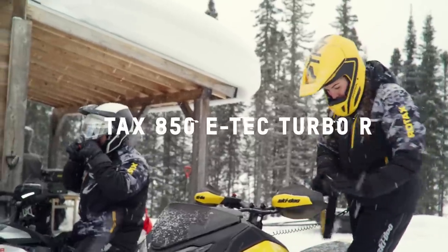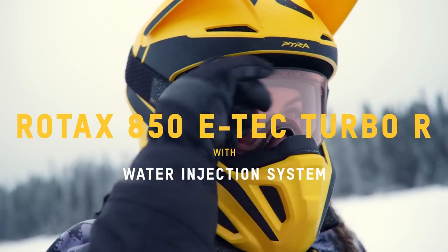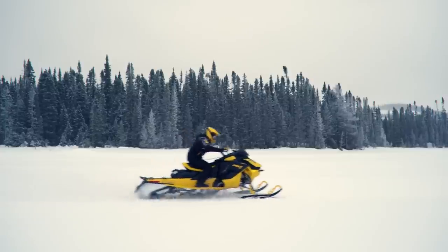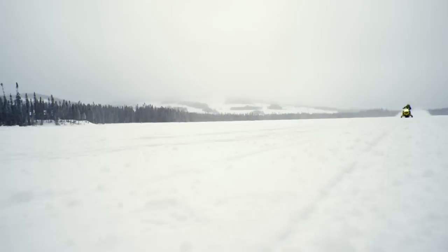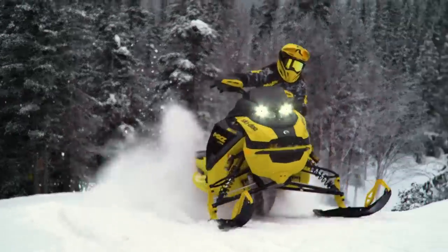For snowmobilers, power is the ultimate advantage over the terrain and the competition. At Skidoo, we're reimagining snowmobile power in groundbreaking new ways with water injection cooling technology, giving riders maximum turbocharged power on every inch of the trail, every second of the day.